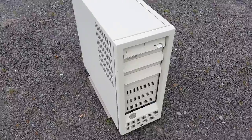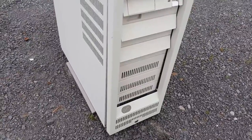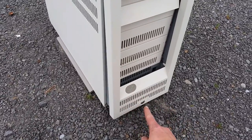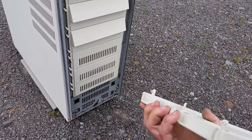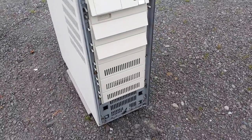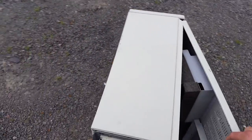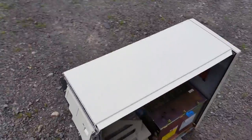The front pops off — sorry, I had to pause the camera because it was a two-hand operation. Luckily it was not locked, so it does come out. They give you a little finger placement down here. You can see the bays, and the door opens up on the side and comes off.